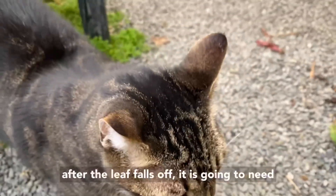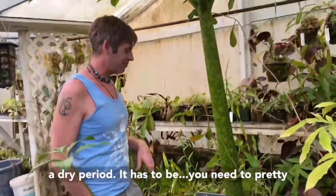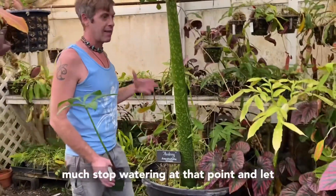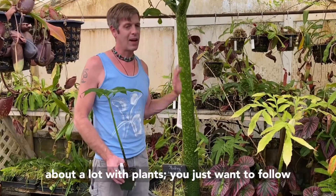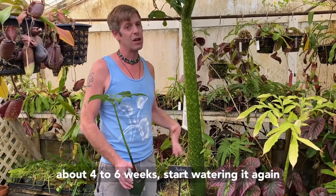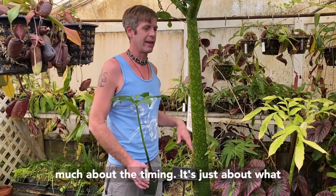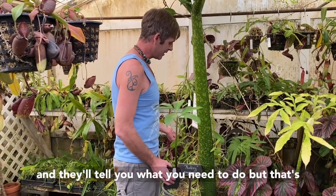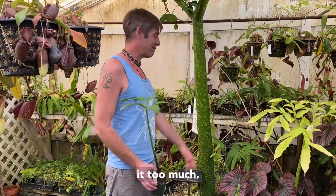After the leaf falls off, it's going to need a dry period. You need to pretty much stop watering at that point and let that corm get really, really dry. As I talk about a lot with plants, you just want to follow their lead. When you see the new leaf emerging, about four to six weeks in, start watering it again — don't fuss about it till then. It's not so much about the timing; it's just about what the plant is doing. Watch your plants and they'll tell you what you need to do. That's about all you really need to know to grow one: get a big greenhouse, keep it warm, and don't water it too much.